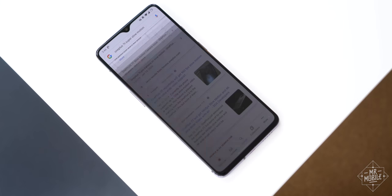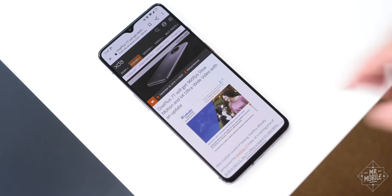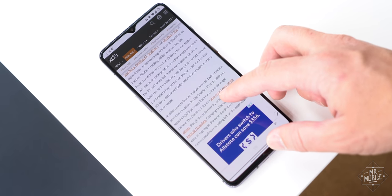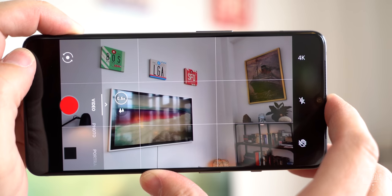Back in September, OnePlus promised the 7T would get two features not included at launch: 4K video on the ultra-wide camera and super slow motion. It's delivered on the former — thank you — but not the latter, not yet.